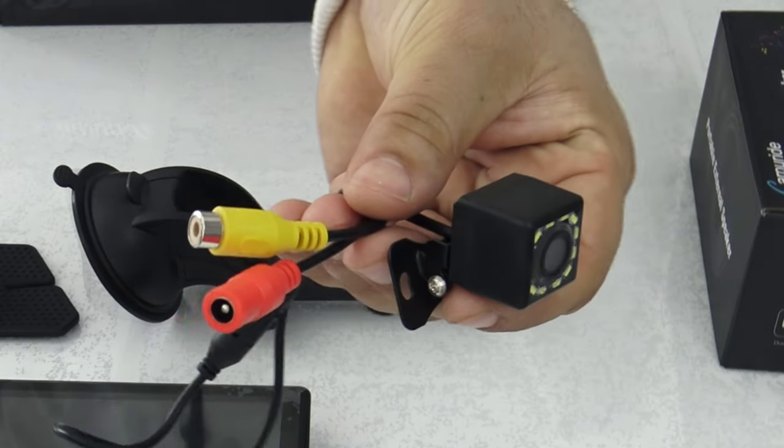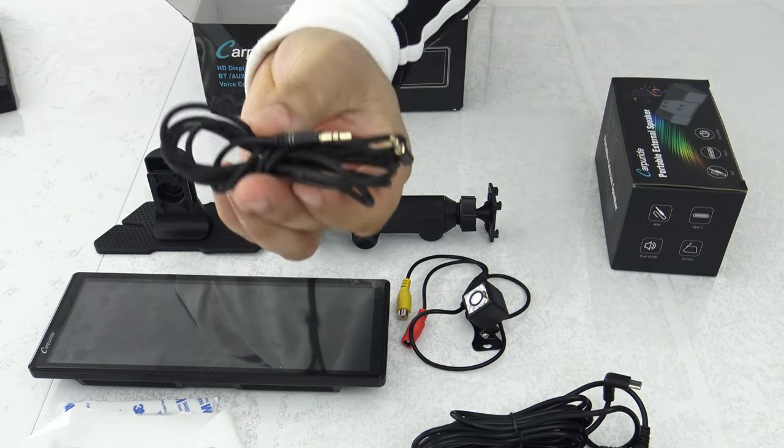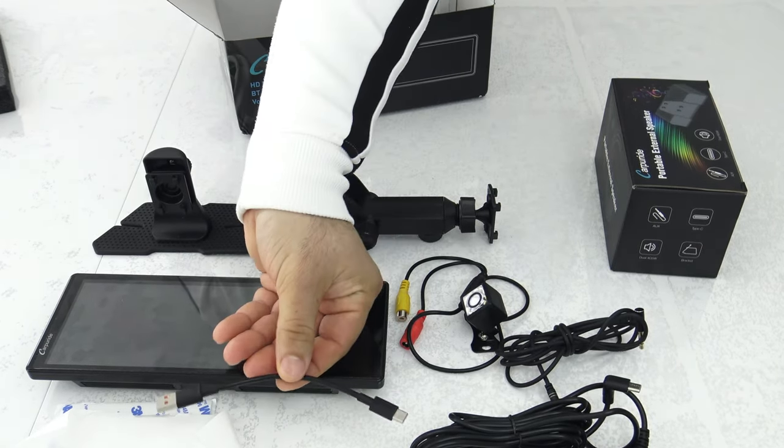Compatible with Apple CarPlay, Android Auto, and Mirror Link, integration with smartphones allows you to use various apps and functions directly on the car's screen.